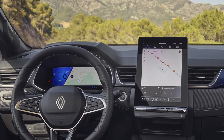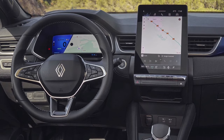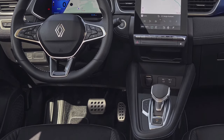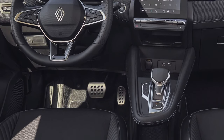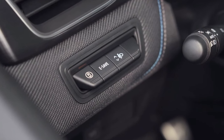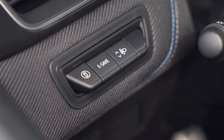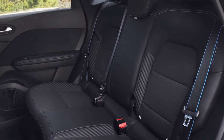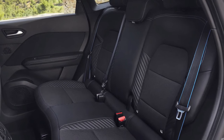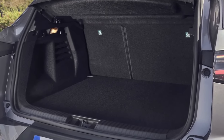At launch in Europe, the only drivetrain available in the Symbiose is an E-Tech hybrid system comprising a 69-kilowatt 1.6-litre four-cylinder petrol engine, a 36-kilowatt traction motor, an 18-kilowatt high-voltage starter generator, and a 1.2-kilowatt-hour battery pack. These components work together through a multi-mode clutchless dog box, with four gears for the petrol engine and two for the main electric motor. The whole system has a total power output of 107 kilowatts, and fuel economy is said to be a miserly 4.6L/100km using the WLTP standard.